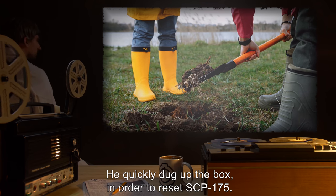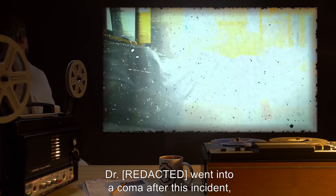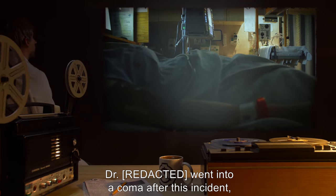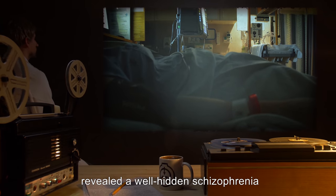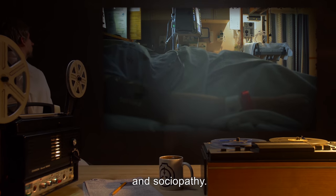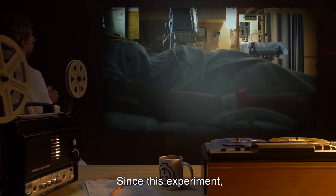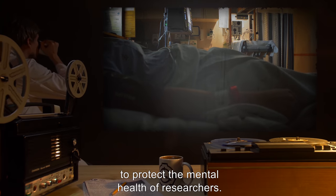He quickly dug up the box in order to reset SCP-175. Dr. R*** went into a coma after this incident, and intense psychological screening of the D-class subject revealed well-hidden schizophrenia and sociopathy. Since this experiment, strict protocol has been put in place to protect the mental health of researchers.